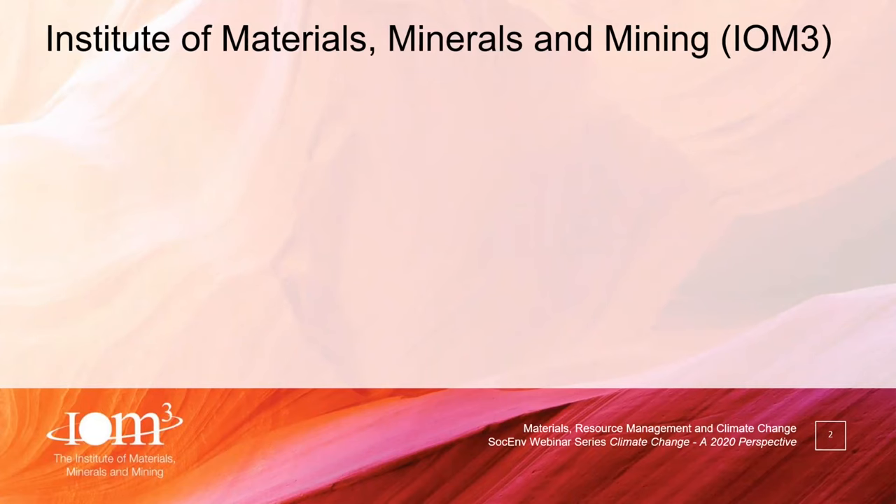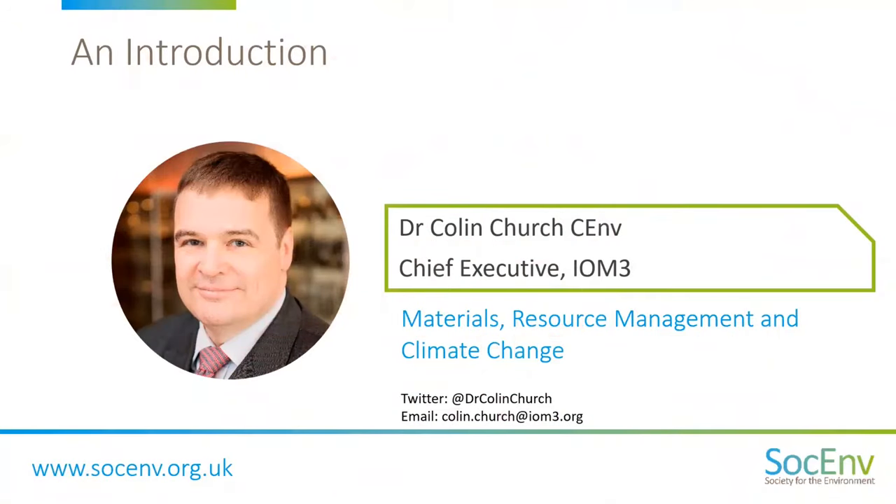Our first speaker today is Dr Colin Church, who is the Chief Executive at the Institute of Materials, Minerals and Mining, and a Chartered Environmentalist via the Chartered Institution of Waste Management — that's CIWM. So a huge welcome to Colin.